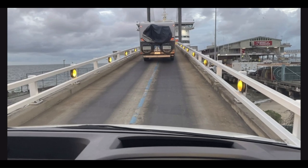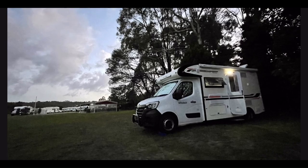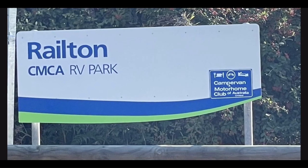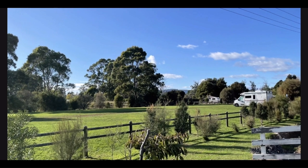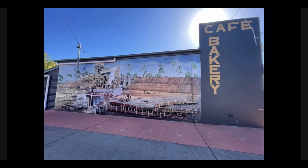Welcome to our Tassie in under 10 minutes — the best of our Tasmanian adventures, hoping to show you what you can find when you head down to the Apple Isle. After getting off the Spirit of Tasmania, we headed straight to the CMCA RV Park in Railton before we attempted to do our clockwise tour of Tasmania.